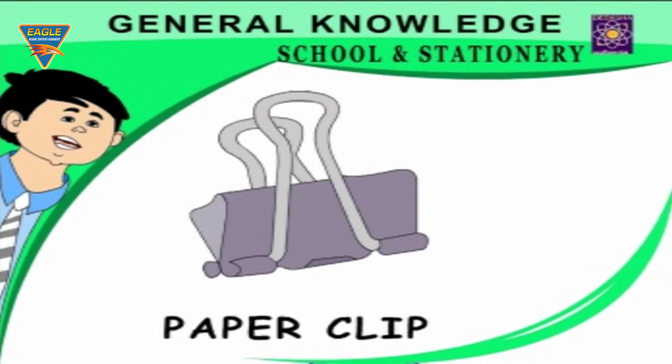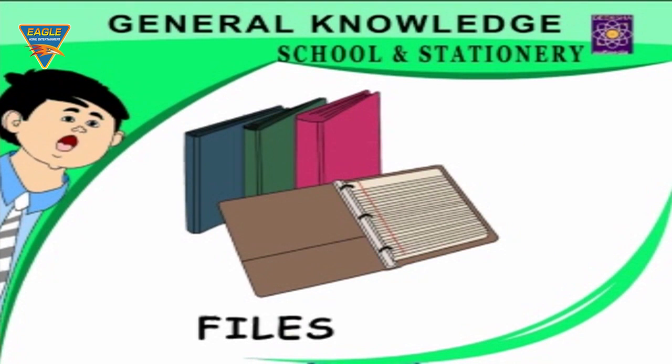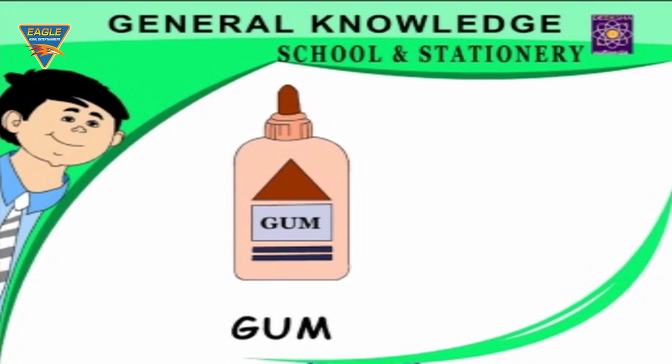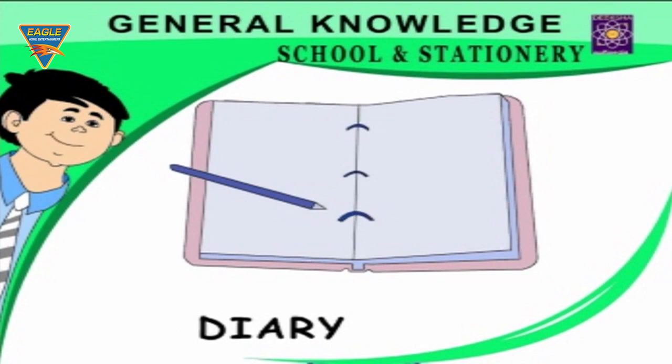Paper clip — holds papers together. Stapler — fastens papers together. Files — a holder for keeping papers. Compasses — used for drawing circles. Gum — sticks things together. Pen box — a box for holding pens. Diary — we note down events and our thoughts.